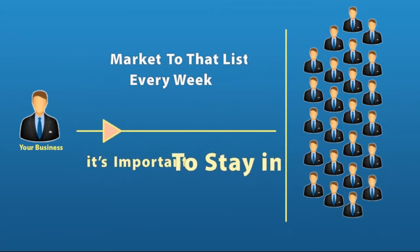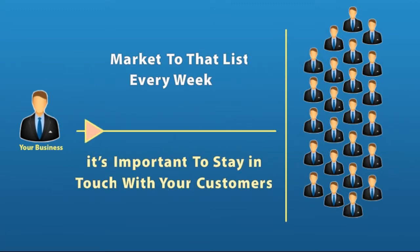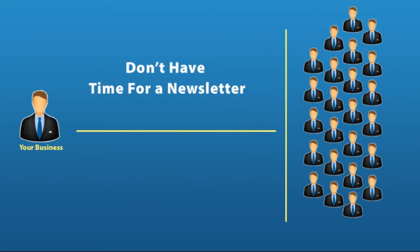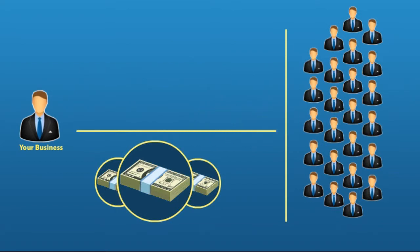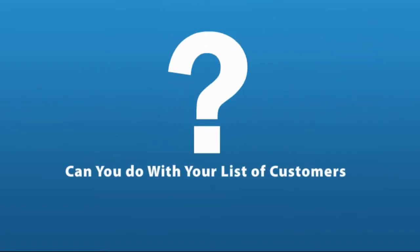So you know the importance of having a customer list, and you know it's important to stay in touch with your customers — but you just don't have the time for a newsletter. You've tried direct mail, but it's expensive to do every week. All other methods of advertising are expensive too. So what can you do with your list of customers that isn't too expensive and actually produces results?